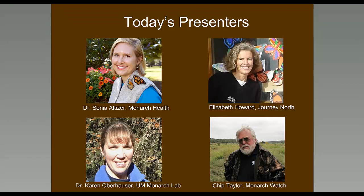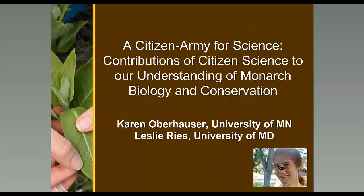Chip Taylor is the founder and director of Monarch Watch, as well as a professor in the Department of Ecology and Evolutionary Biology at the University of Kansas. In 1992, he founded Monarch Watch, an outreach program focused on education, research, and conservation relative to monarch butterflies. Since then, Monarch Watch has enlisted volunteers to tag monarchs during the fall migration. I'll turn it over to our presenters, starting with Karen Oberhauser, to give an introduction of monarch citizen science.